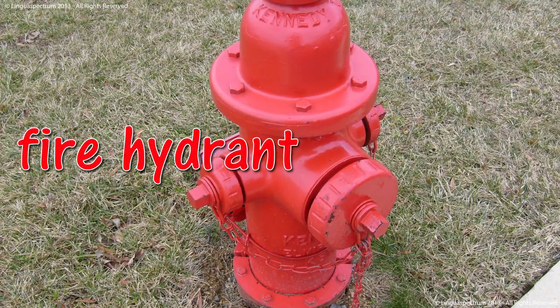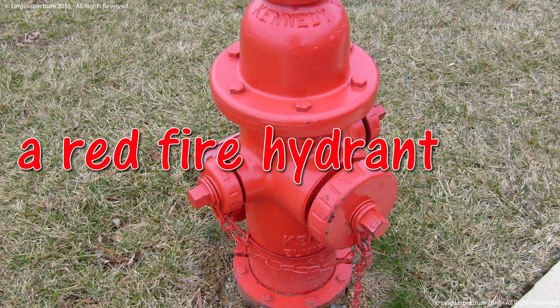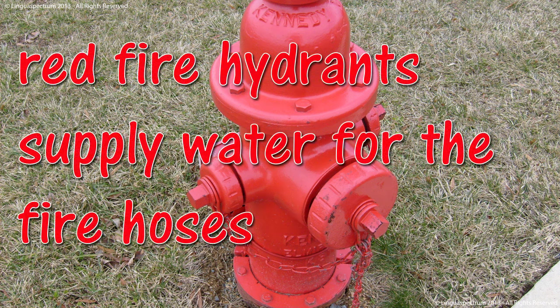Fire hydrant. A red fire hydrant. Red fire hydrants supply water for the fire hoses.